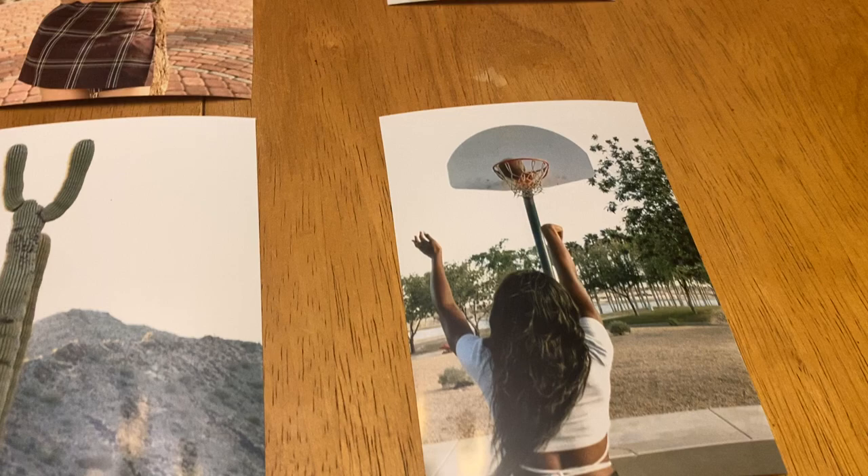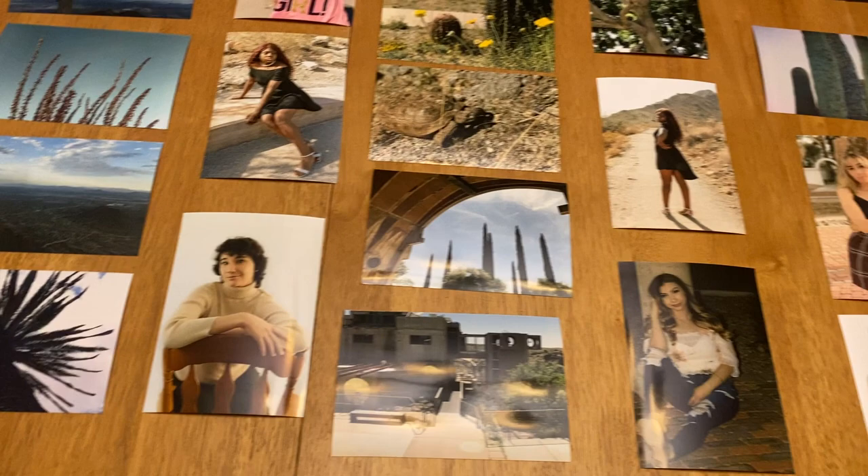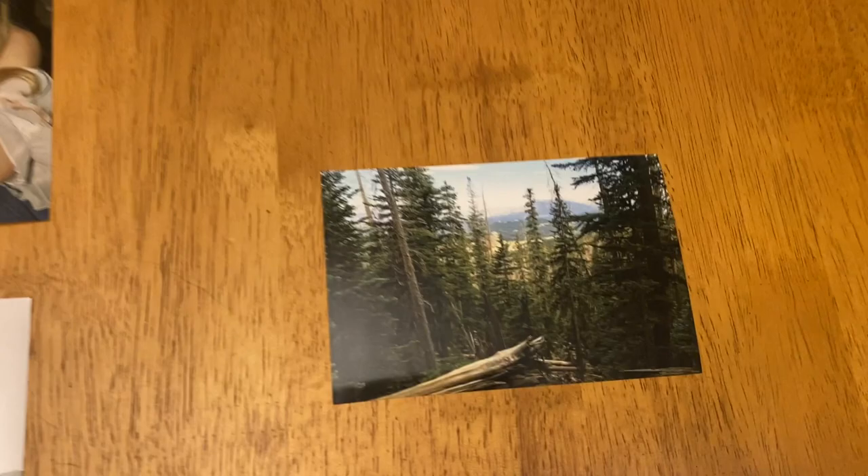I discovered that I definitely do like to print my photos more than I like having them digitally. I think there's just something about a printed photo that just means so much more than something on the computer or something you're looking at through a tablet.